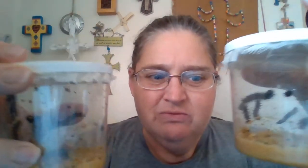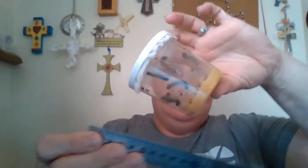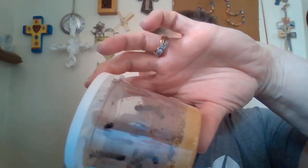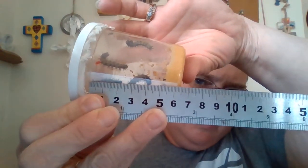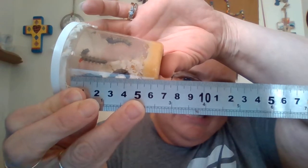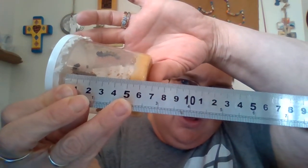Good morning, boys and girls. It's caterpillar time. Look, our caterpillars are growing so, so much. Let me measure. This caterpillar — see this great big one? This caterpillar is almost two and a half centimeters long. I think this one up here is even longer, because see how he's curled around? They're growing so much.